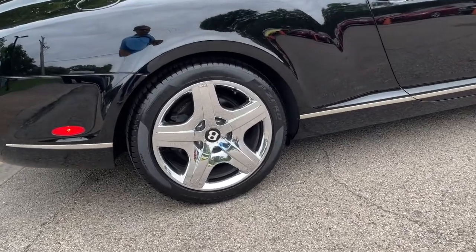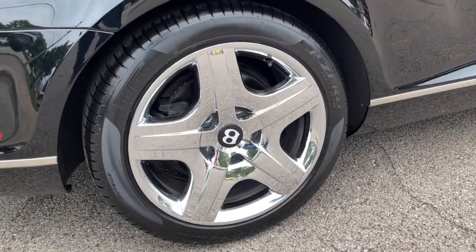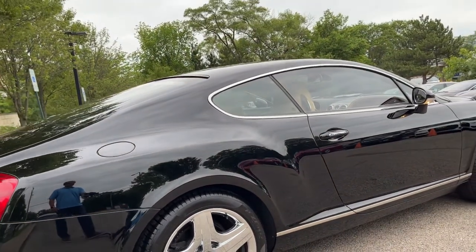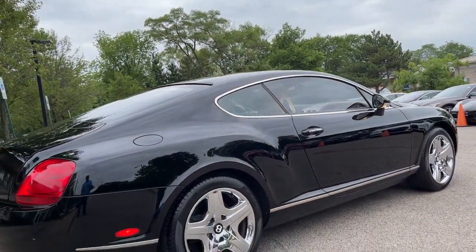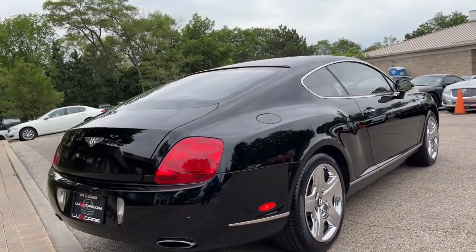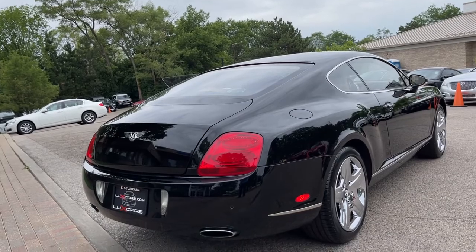Adaptive suspension. Heated power mirrors. Active rear spoiler. Bi-Xenon headlamps. 6-disc CD changer. Remote keyless entry. Multi-zone auto climate control. Speed-sensitive steering. 19-inch 5-spoke chromed alloy wheels.